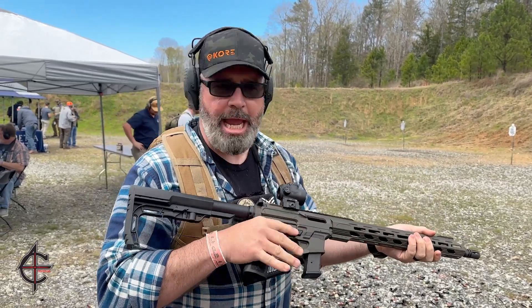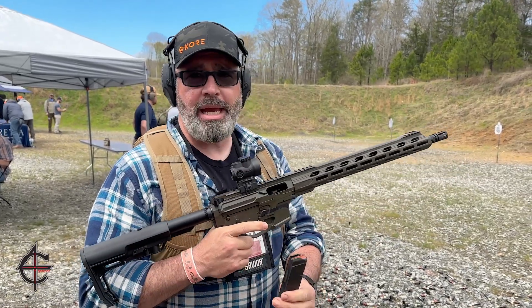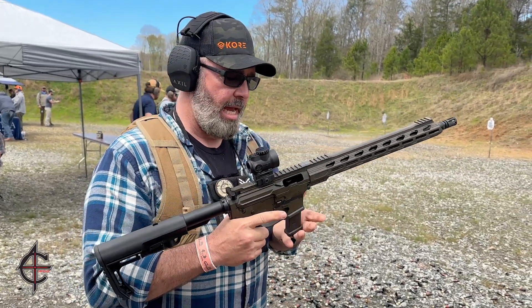It's just like any other AR — it doesn't have the recoil. It's cheap magazines and cheap ammo. I have to have one of these.